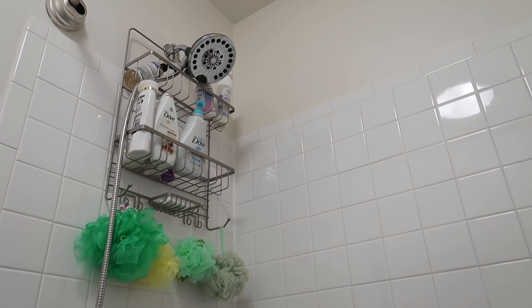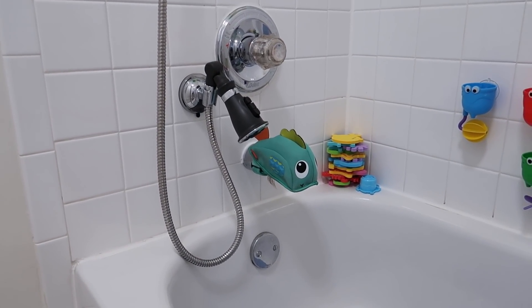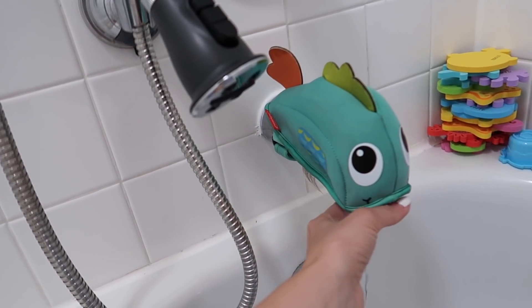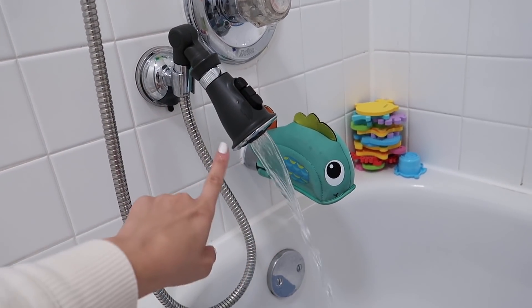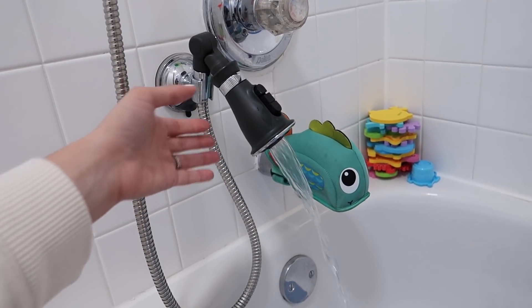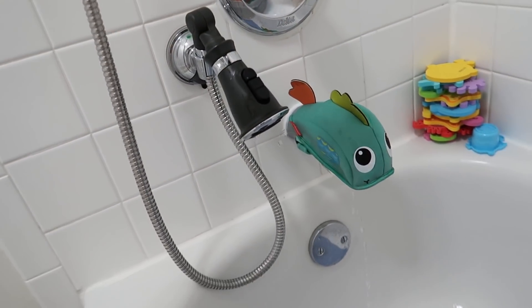Next, I want to show you our showerhead. Joe picked it out when we moved into this house. It's awesome because it has the fixed head up top but also a handheld attachment. I'm going to turn on the water to show you how it works. You pull down on the spout to get the water to come out through the handheld. It has two different settings — this one is what I use to bathe the kids; they like it better. This is how I wash their hair — I don't need another cup to rinse them off.